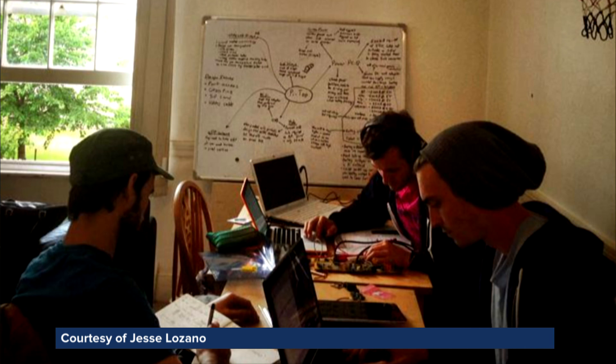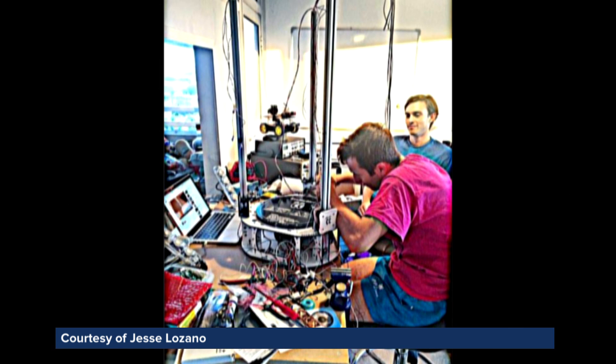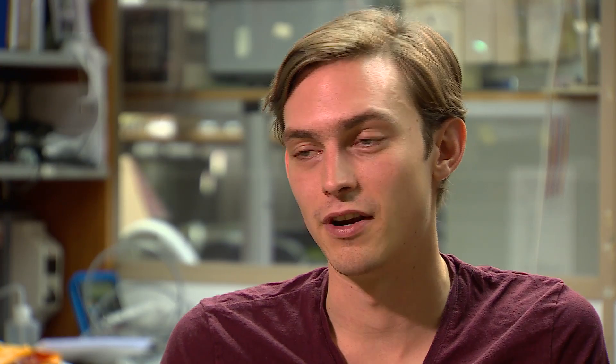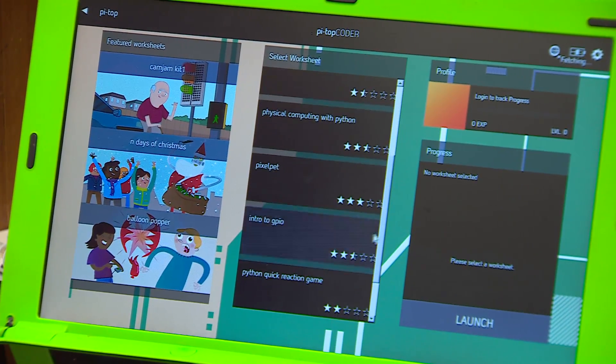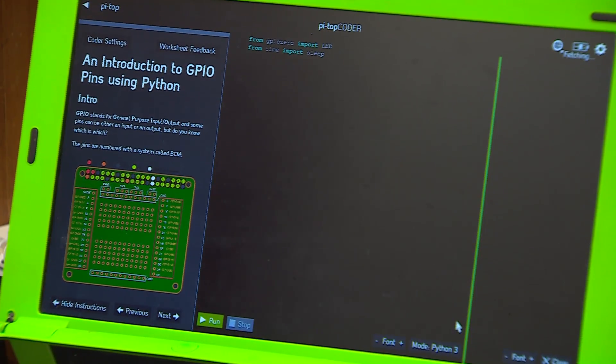Jesse used DesignSpark's PCB software to create the first Pi Top prototype in his front living room. It took just nine months. It really helps to have something like DesignSpark because it's free and unlimited in its use. We were able to take that software and create the very first Pi Top prototype. DesignSpark was basically the reason we were able to make those first prototypes so quickly.